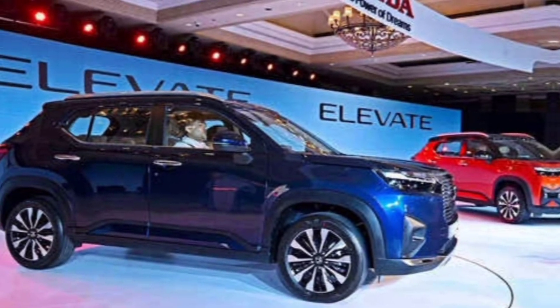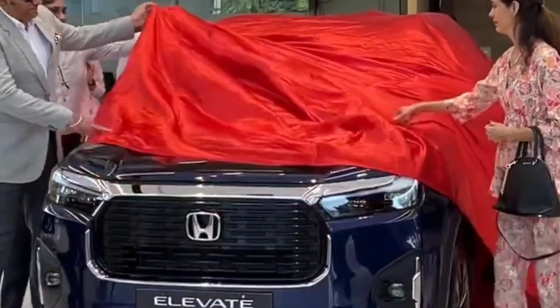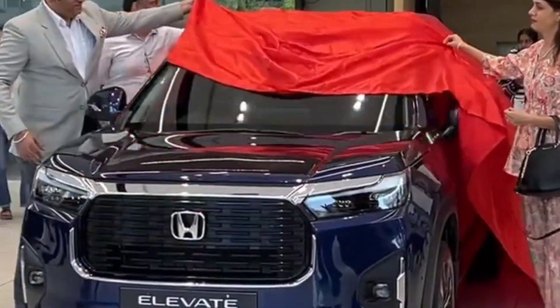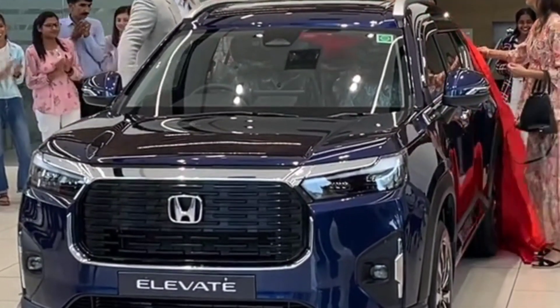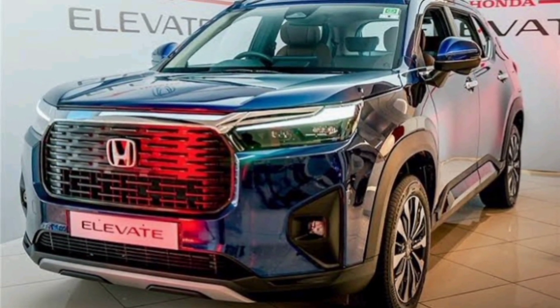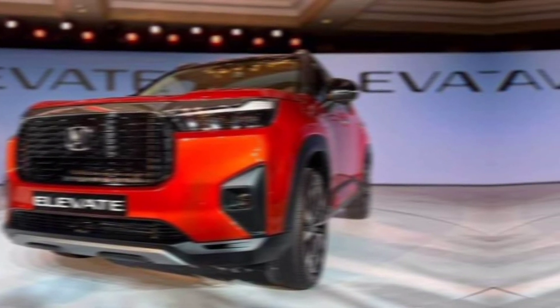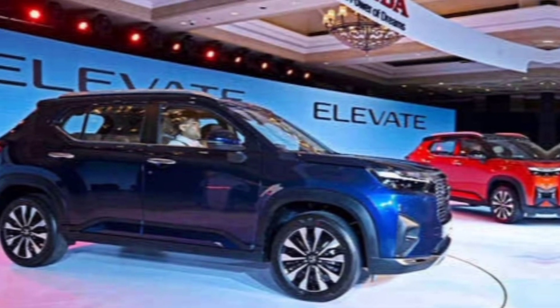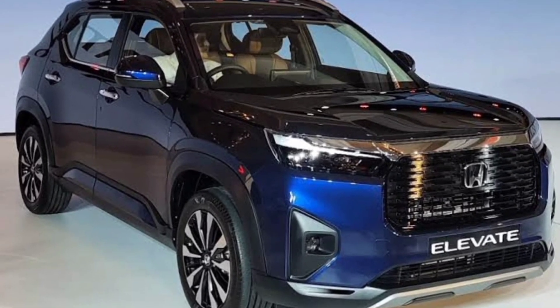The Elevate isn't just about pushing boundaries — it's about taking responsibility for our planet. It's a powerful statement that adventure and sustainability can go hand in hand. So if you're looking for an SUV that's not just a car but a statement, a partner in adventure, and a symbol of progress, look no further than the Honda Elevate 2024. The road ahead is yours to conquer. Thanks for joining us on this ride.